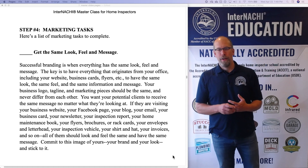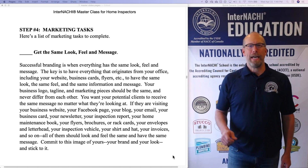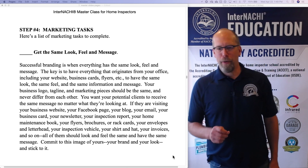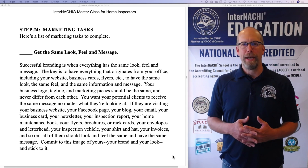We're in step four. The first one is: get the same look, feel, and message for your inspection business. Successful branding is when everything has the same look, feel, and message.